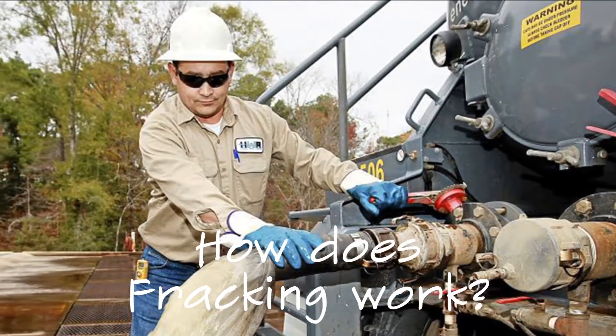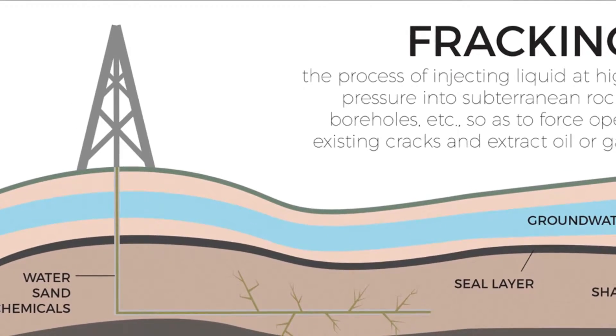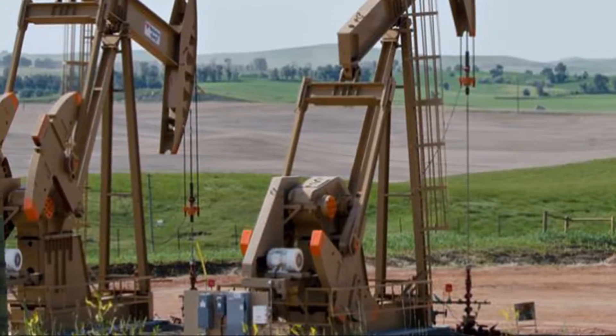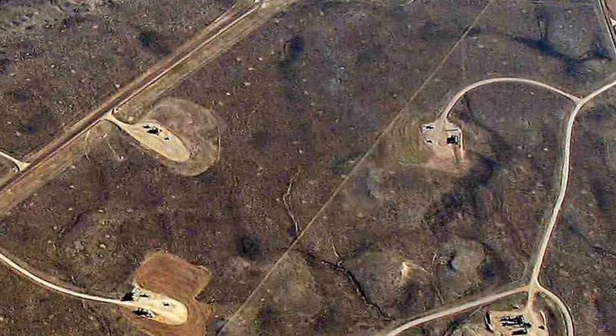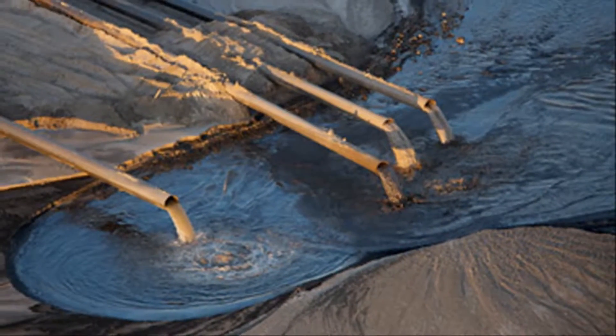How does fracking work? Fracking uses a high pressure injection of water, sand and chemicals to break open subterranean shale and hold the newly formed fissures open, so that oil and gas can seep to the well head and be pumped to the surface.